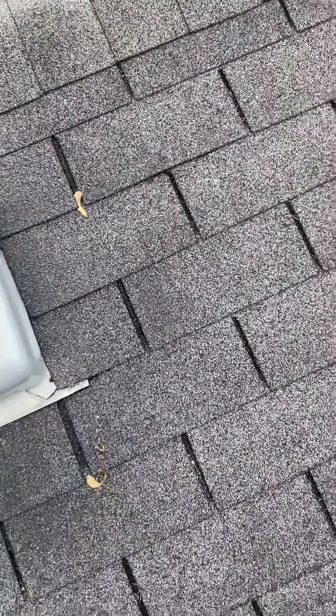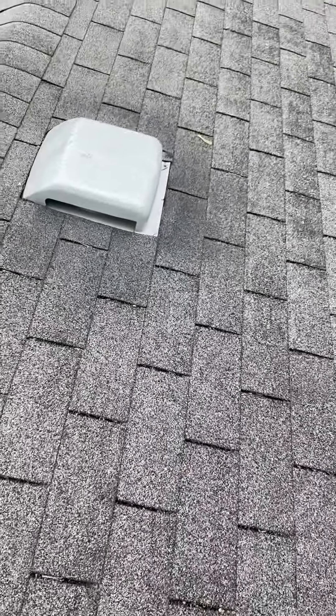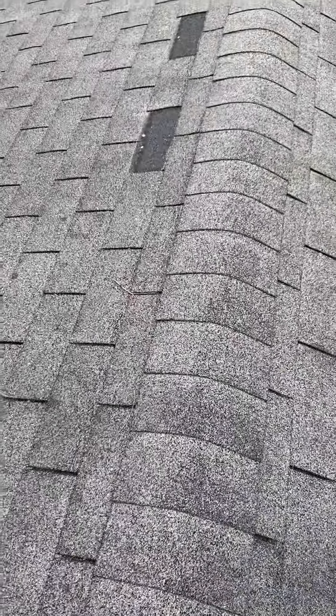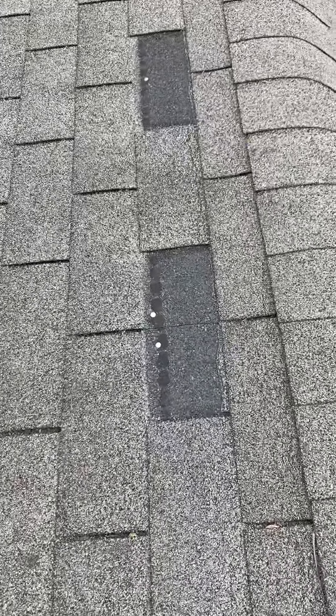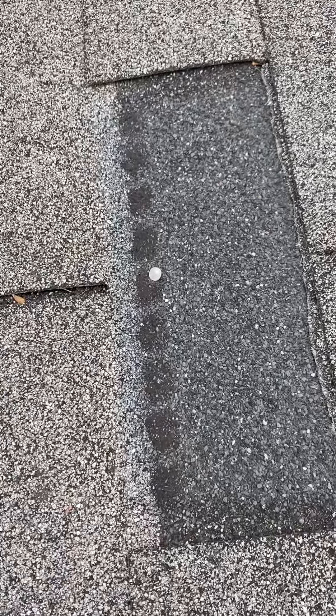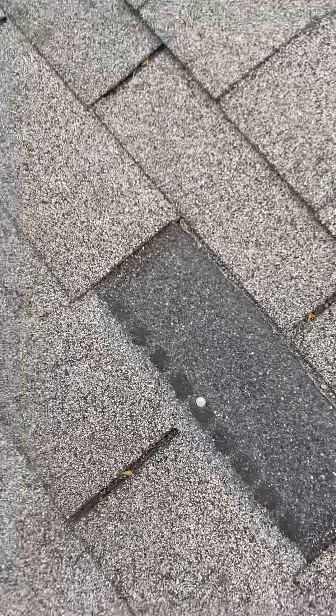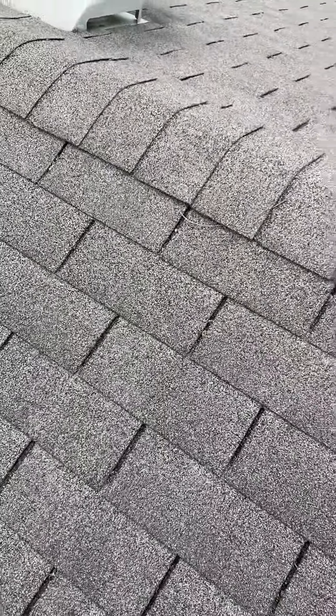I'm up here on a roof looking at some damage from wind — possibly got a leak in the house. After looking at it fresh, the wind that came through probably tore these shingles off; you can tell from the nail heads. After doing the inspection up here, I also came across what looks like possible hail damage to the roof — some impacts to the shingles.